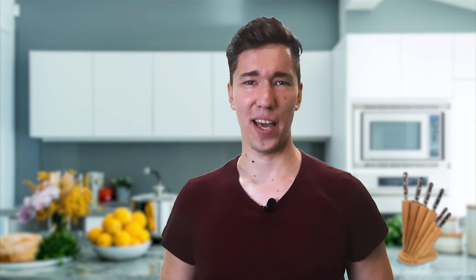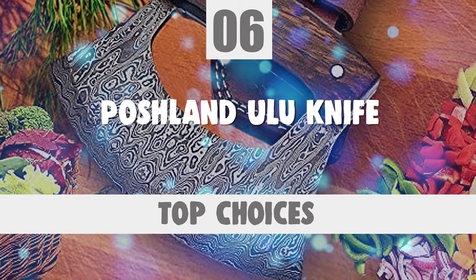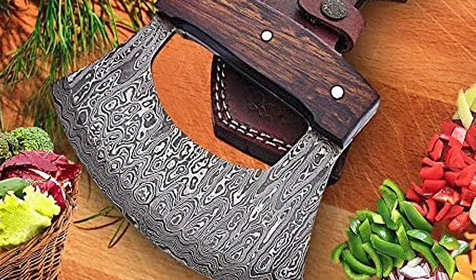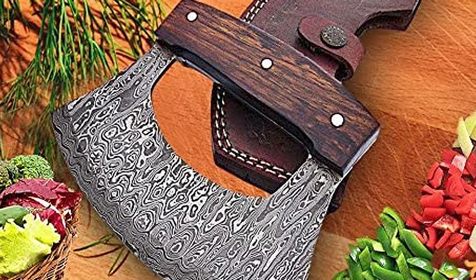The next knife you're about to look at is certainly one of the top choices you can make. Number 6: Poshland Ulu Knife. If you are searching for the best Ulu knife to suit your needs, choose the Poshland Ulu Knife. This knife is the perfect choice for you.